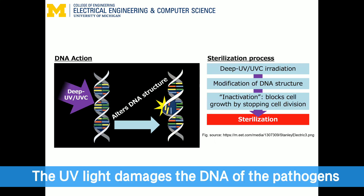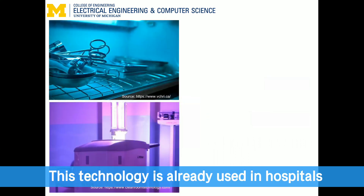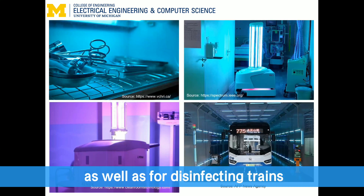The UV light damages the DNA of the pathogens, preventing them from spreading. This technology is already used in hospitals, water purifiers, and now even deployed in autonomous robots as well as for disinfecting trains.